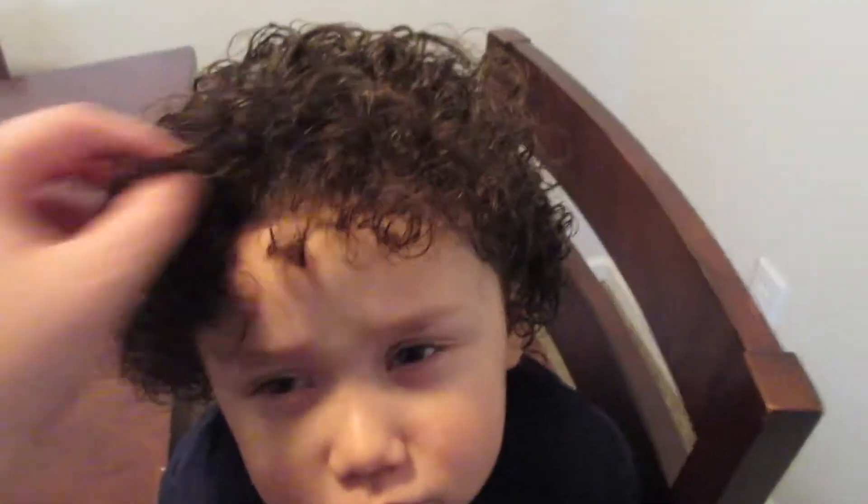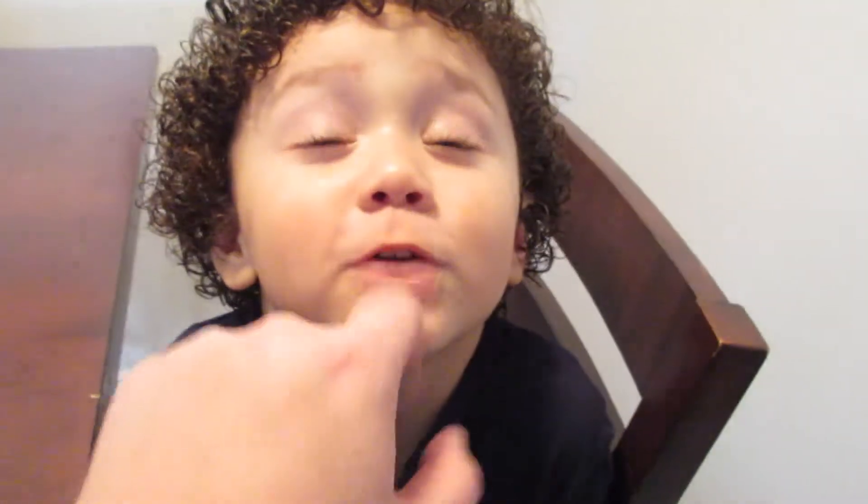We just got done combing his hair. Aw, you hate when Mama combs your hair. I want the best hair. I just brushed your hair. Can I see your hair?